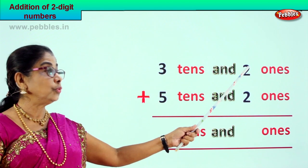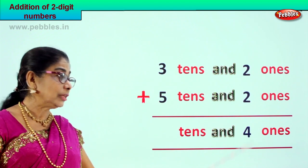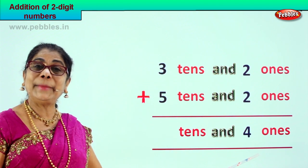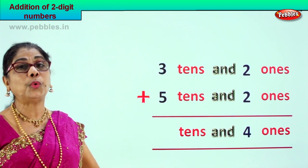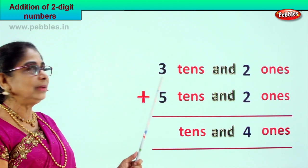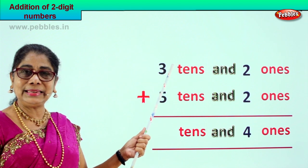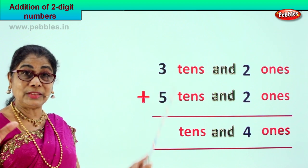Two plus two is four ones. Good! Now let's go to the tens place. Three tens plus five tens.